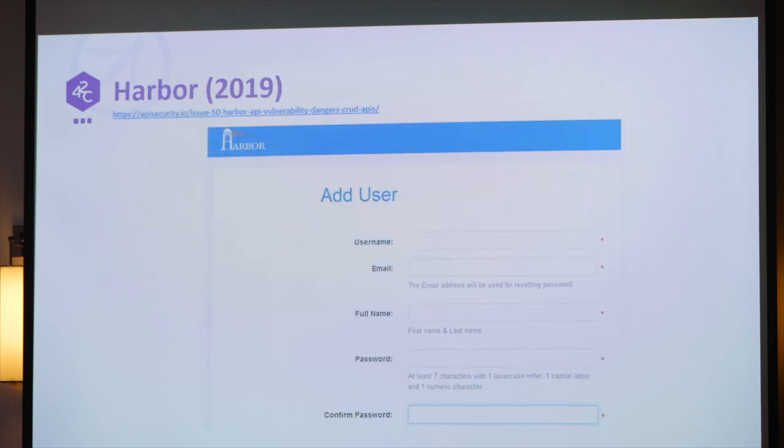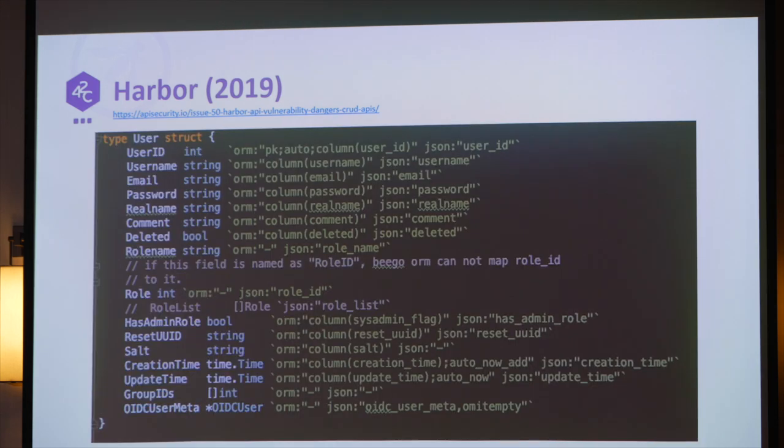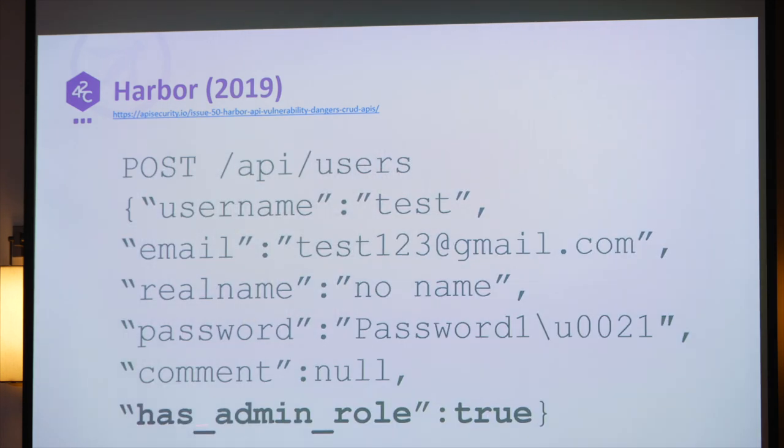Harbor allows users to self-sign up, and obviously whoever self-signs up just becomes an end user, not an admin. It's an open source project, so attackers could look at the source code and found that one of the properties in the database is called 'hasAdminRole'. So instead of the normal sign-up JSON, they sent a JSON that just included 'hasAdminRole: true'. It worked — the system would just put it in the database, they became admins, and could change any images in the cluster.